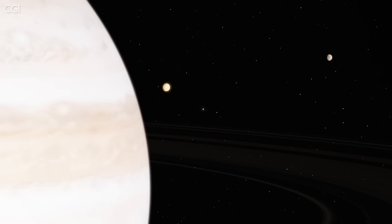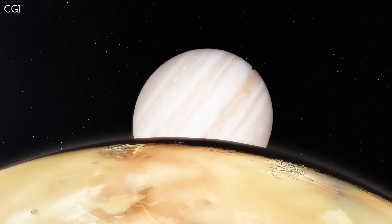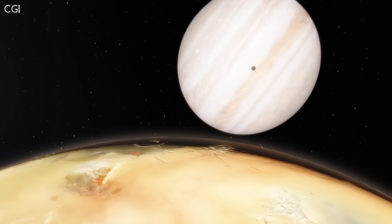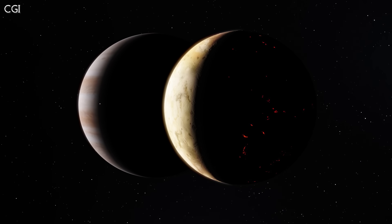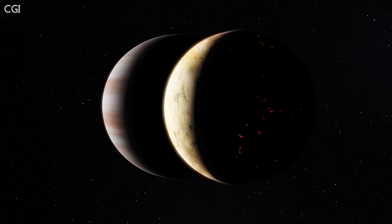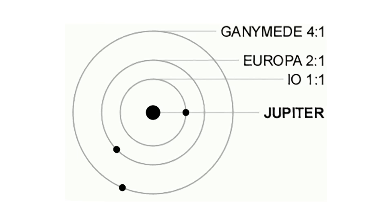Io orbits very close to Jupiter, only 350,000 km above Jupiter's cloud tops. This means from Io's surface, Jupiter would appear 39 times bigger in the sky than our moon. Io orbits Jupiter in only 42.5 hours, compared to our moon's monthly orbit. Its orbit is actually in sync with two of the other Galilean moons — it orbits twice for every orbit of Europa, and four times for every orbit of Ganymede. This is what we call an orbital resonance.